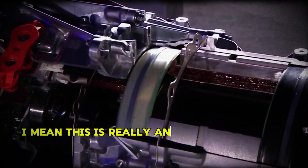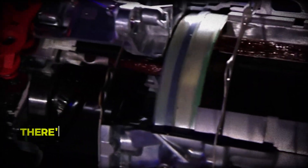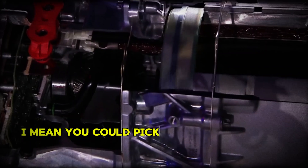I mean, this is really an amazing work of engineering. There's just never been an electric motor like this. I mean, you could pick this motor up with your hands.